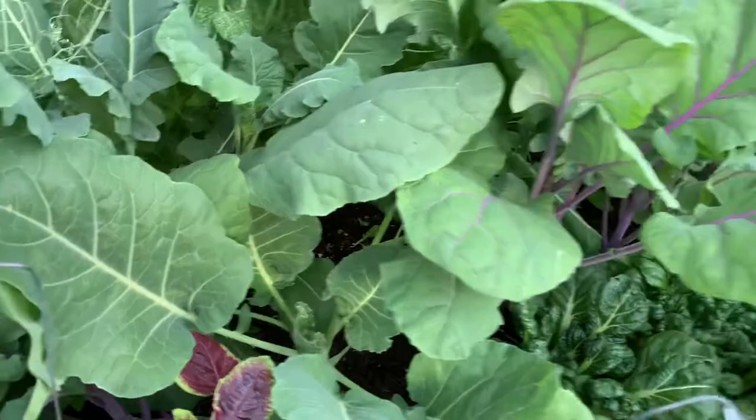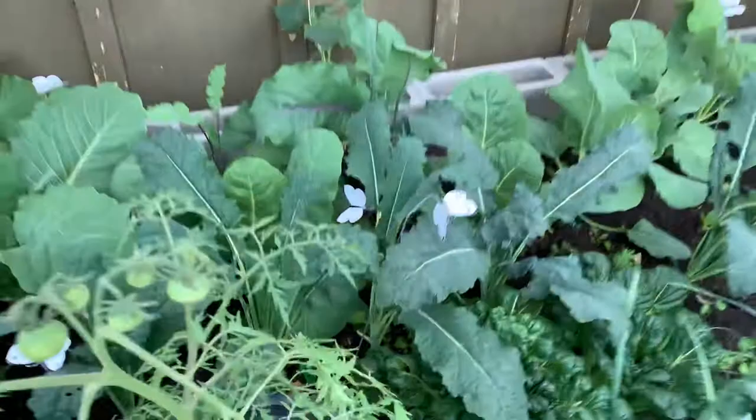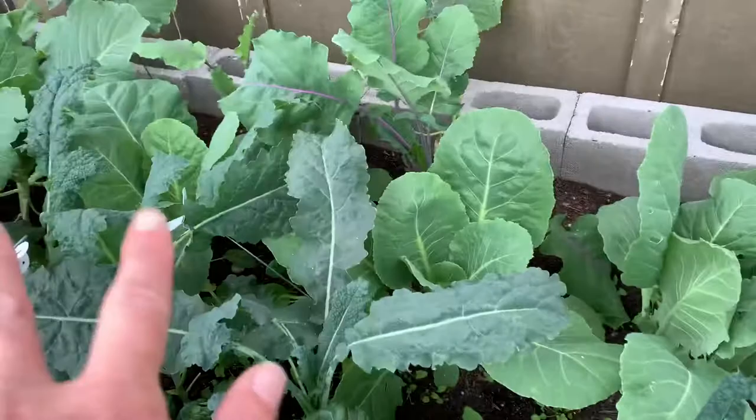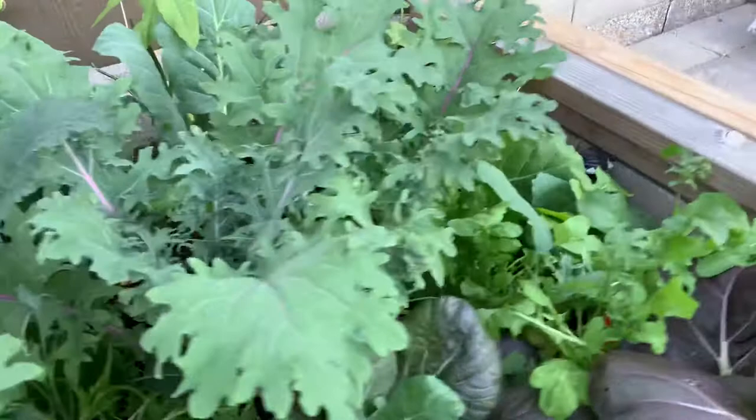I think that having these decoys in there for the first four weeks with no other protection made an impact. I'm not 100% certain. This bed has only had the protection for two weeks from the frost cloth, and these plants aren't as well protected in terms of shade, and there is a little bit of damage. There is some damage to three or four plants here in the middle, but then the rest of them have minimal to no damage.